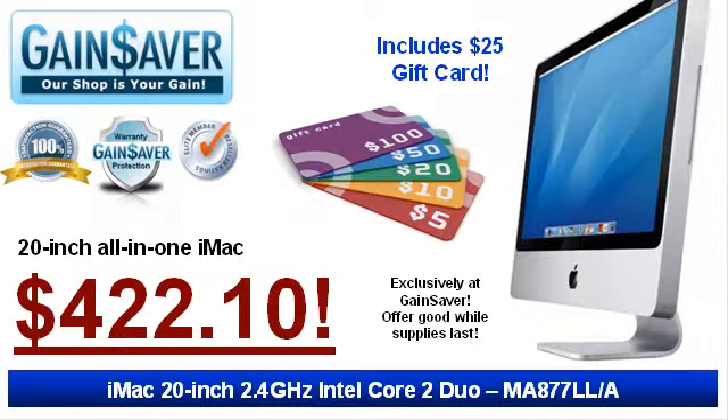This MacBook Pro Special offer also includes a $25 Gainsaver gift card. Get yours today. Offer good only while supplies last.